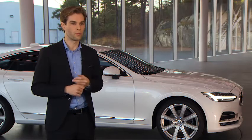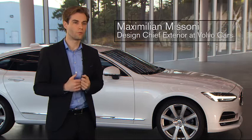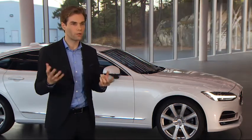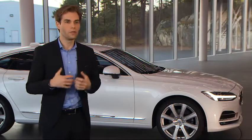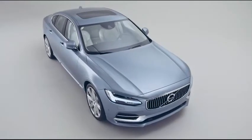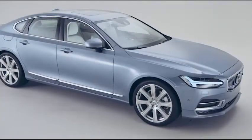Why do we talk so much about proportions? Proportions are something that, when you see a car on the road, you perceive immediately. Even in the corner of your eye, if you see a car passing by, you realize if it's — like in our case — the S90: lower, wider and longer than the competition. On top of that, we have this great dash-to-axle measurement.